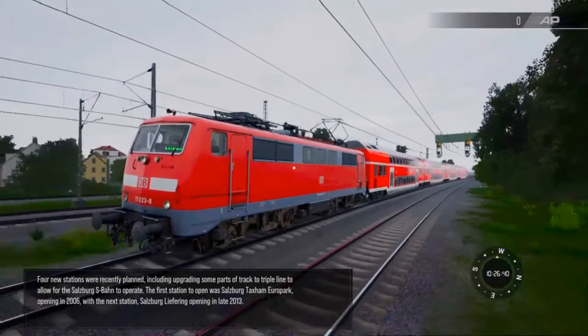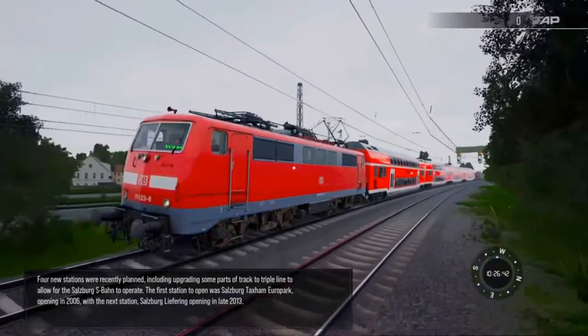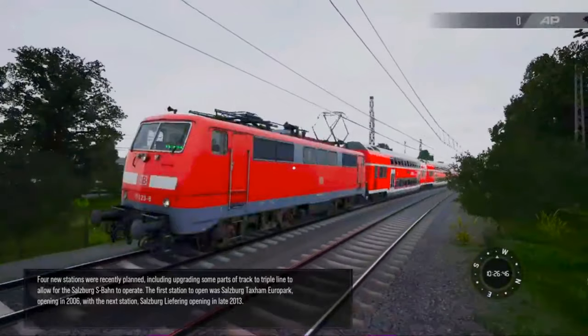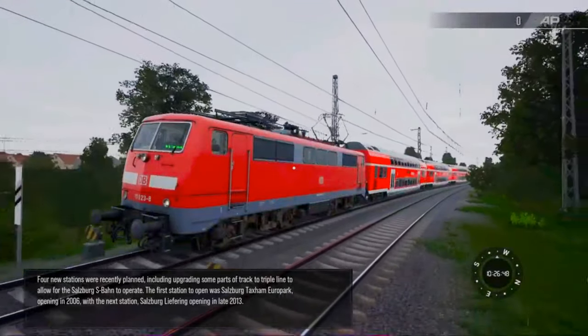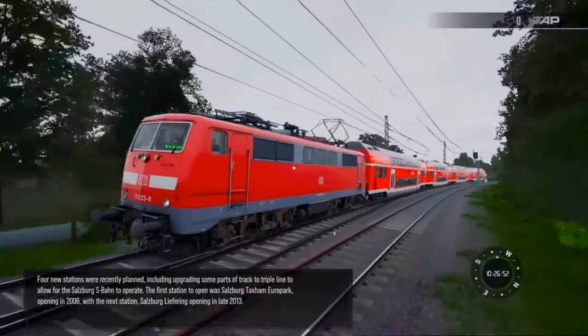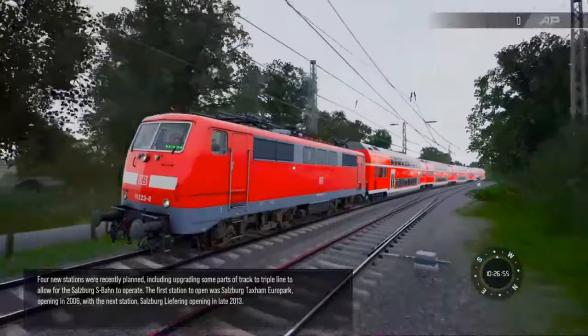Four new stations were recently planned, including upgrading some parts of the track to triple track to allow for the Salzburg S-Bahn to operate. The first station to open was Salzburg Taxham Europark, opening in 2006, with the next station, Salzburg Liefering, opening in late 2013.